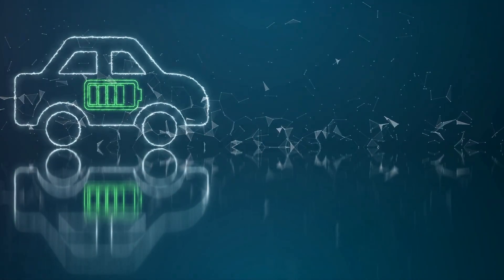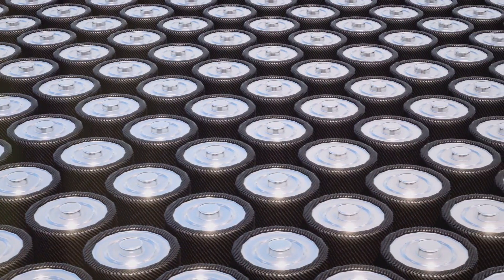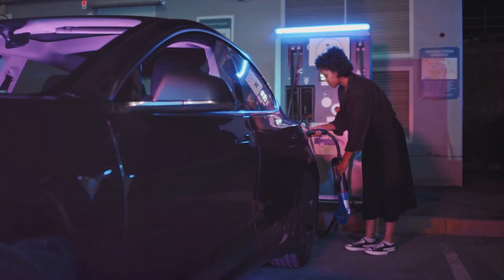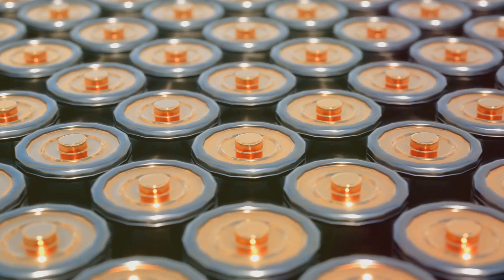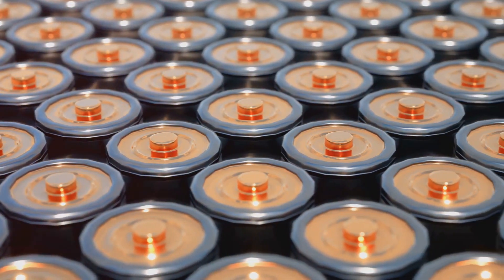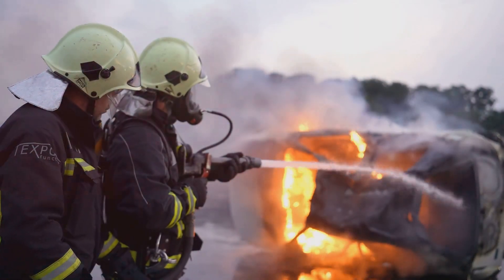Lithium-ion batteries have revolutionized the modern world. With their high energy density and long cycle life, they have become the go-to technology for portable electronics and electric vehicles. But despite their widespread use, lithium-ion batteries face significant challenges, such as the limited availability of raw materials like lithium and cobalt, their environmental impact, and the risk of overheating and fires.